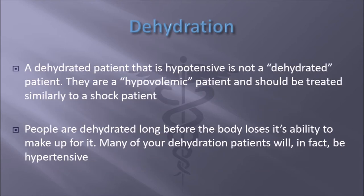A dehydrated patient that's hypotensive is not really a "dehydrated" patient — they're a hypovolemic patient. A patient should be treated similarly to a hypovolemic shock patient in the case that your orthostatic pressures actually drop from lying down or sitting to standing. People who are dehydrated, long before the body loses its ability to make up for it — the body can compensate for mild to moderate dehydration very well. Many of your dehydration patients will in fact be hypertensive because of the viscosity of the blood that the heart is trying to pump.